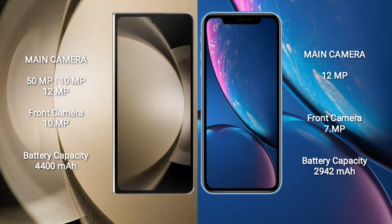Samsung Galaxy Z Fold 5 has a 4400mAh battery with 25W fast charging support. iPhone XR has a 2942mAh battery with 15W fast charging support.